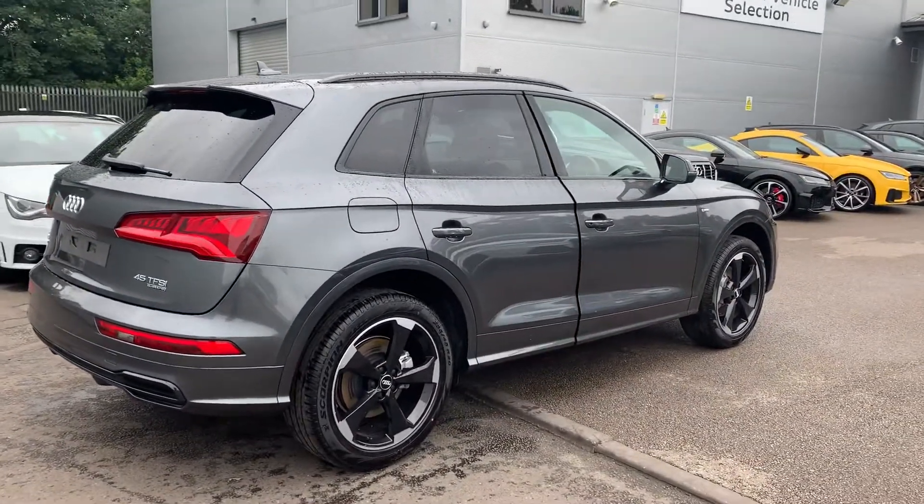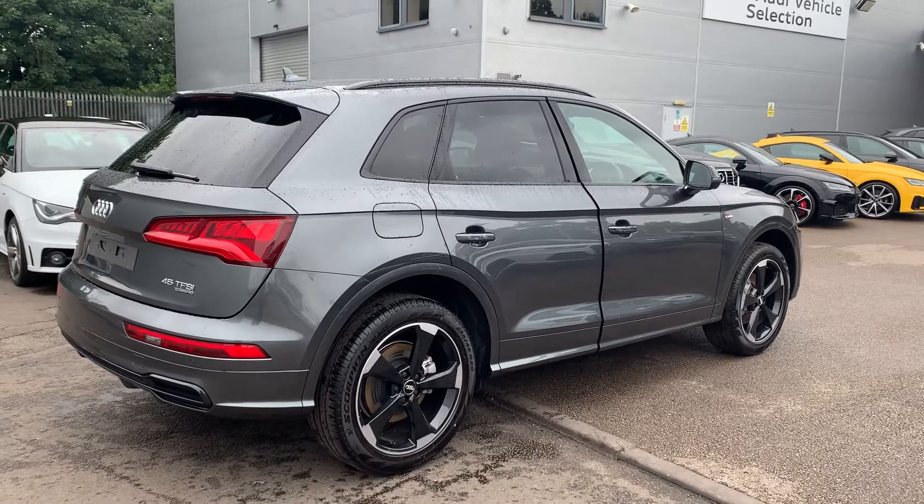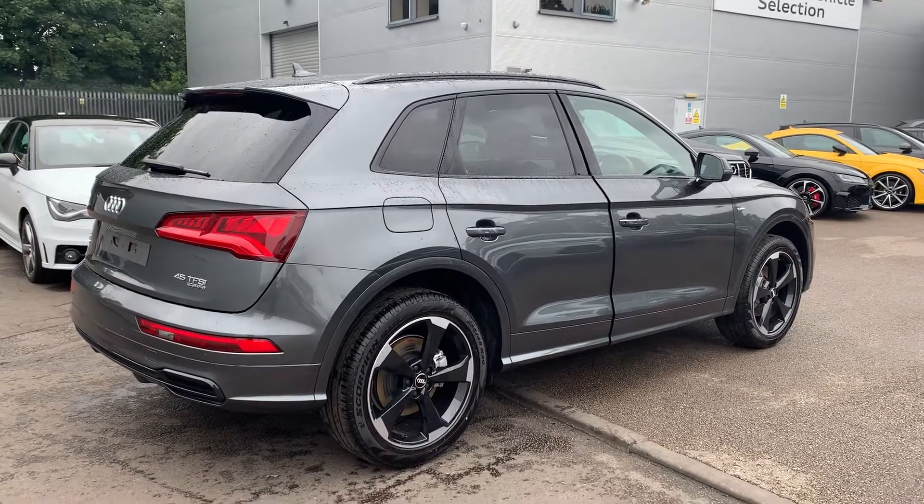Now this is a brand new Audi vehicle, so you will get three years warranty and three years roadside assistance from the manufacturer.